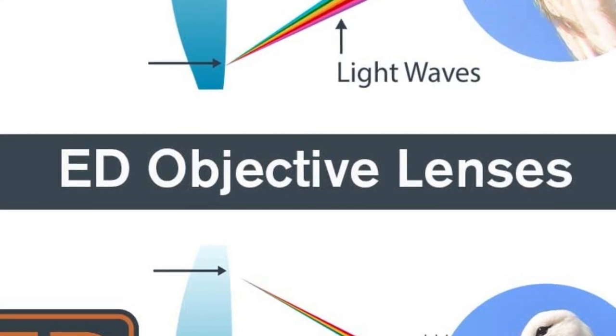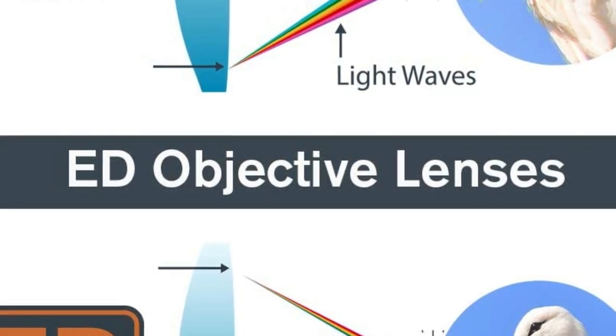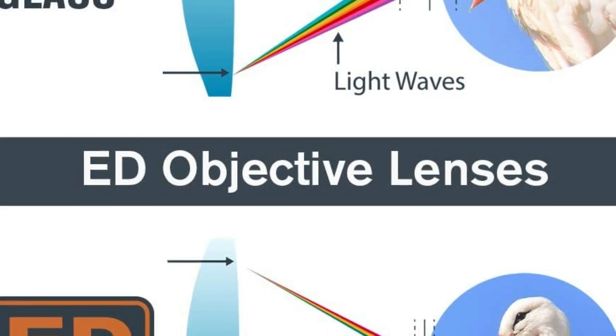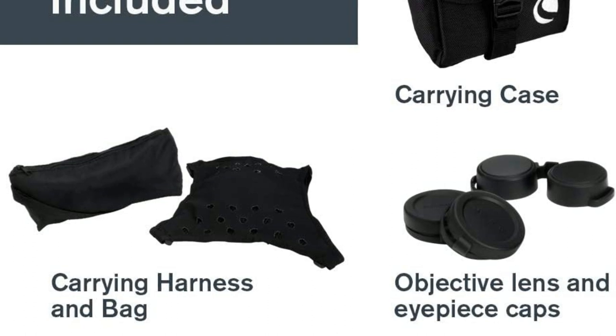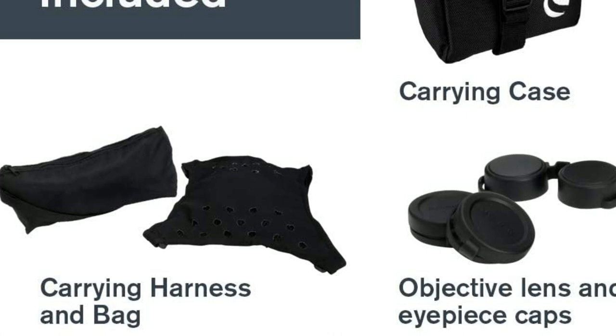A carrying case is included with the purchase of these bird binoculars. The ED objective lenses provide superior images that are virtually free of chromatic aberration with accurate color reproduction, increased resolution, and image contrast. Fully multi-coated optics and phase and dielectric coated BaK-4 prisms ensure maximum light transmission and vivid, true-to-life colors.